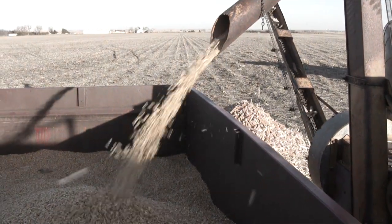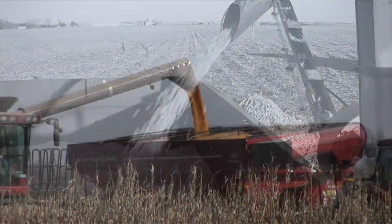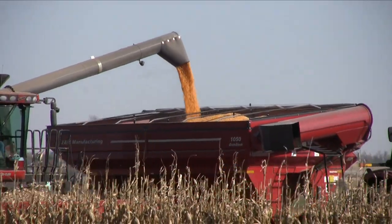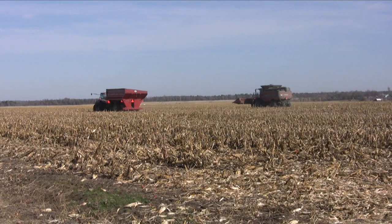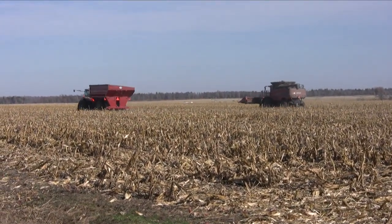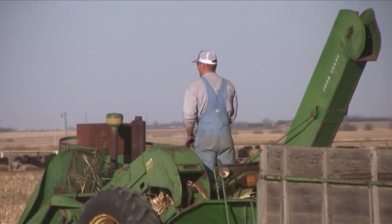So it was quite an afternoon — back to the early days of automation and farming. And of course, as this old-time harvest was taking place, the modern harvest was in full swing. While these guys were finishing up and going back to the barn, our old-time farmers were also finishing the picking, but of course they still had some shelling to do.